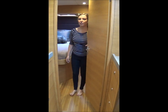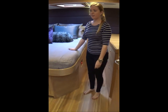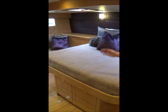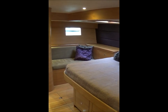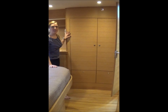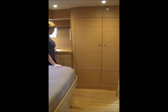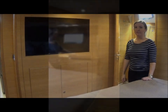We're now moving aft to the owner's master suite with large centerline berth. Below the berth we have four drawers for storage, and on the starboard side we have a settee with a hull port above and drawers beside the bed. On the port side of the master suite are two large hanging lockers with two additional lockers below, and a built-in vanity with mirror.